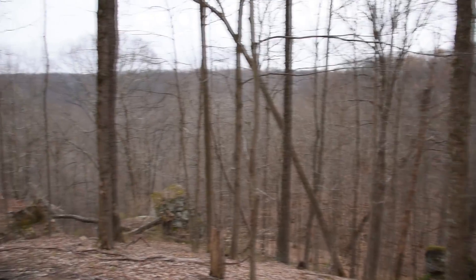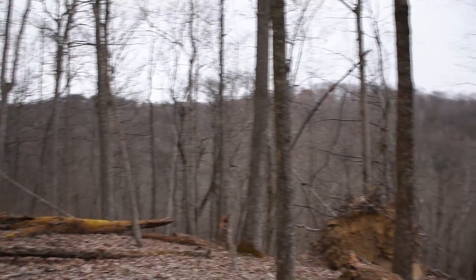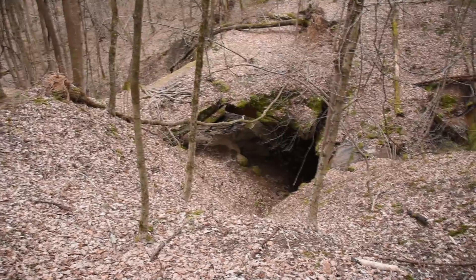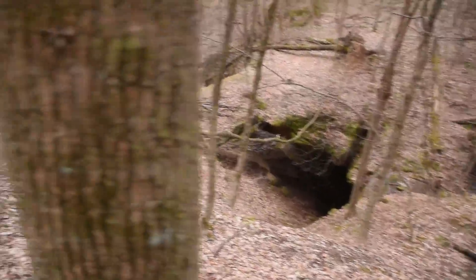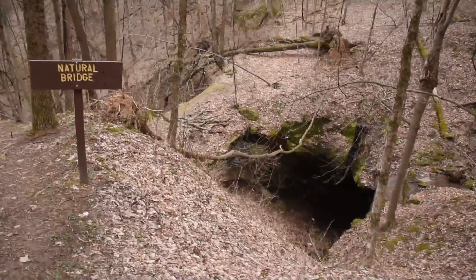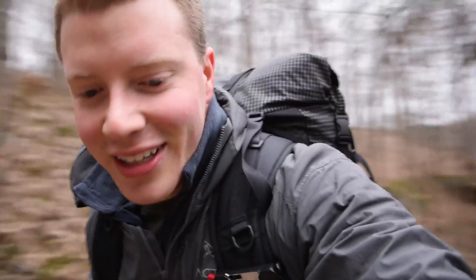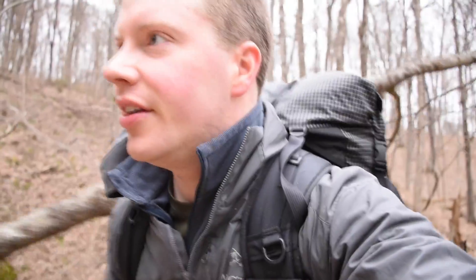Nice little overlook here, about a half mile in. Little campsite. It's probably the hilliest part I've ever seen in Ohio — definitely real steep hills. Here's the natural bridge. Never seen one of these before. This is cool. On top of the bridge, down there's the hole and it goes down over that way. Pretty nifty. It's going to be a cool spot to camp. Tons of rock formations around here — way cool area.